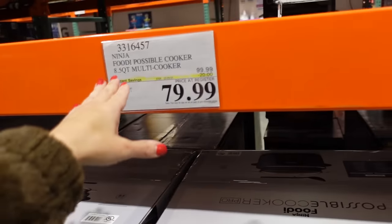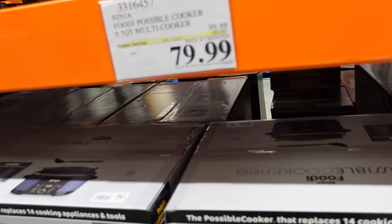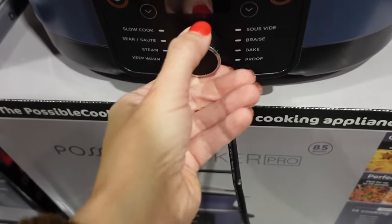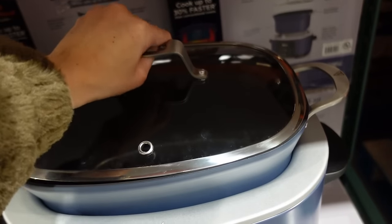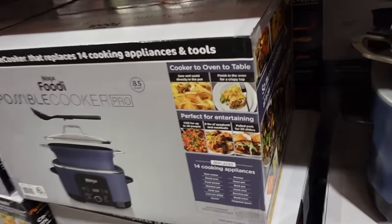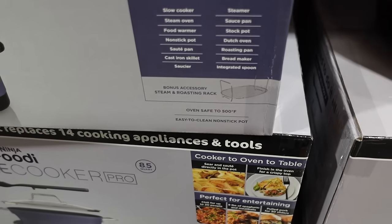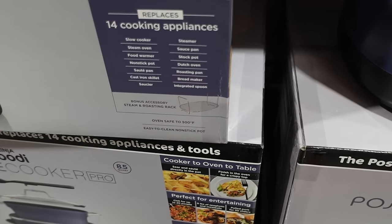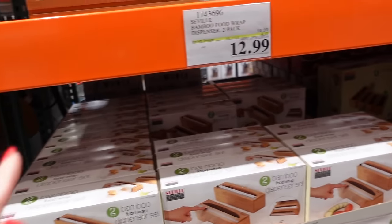The Ninja Foodi Possible Cooker 8.5-quart multi-cooker is down to $79.99, regularly $99.99. Functions include slow cooker, steam oven, food warmer, sauté pan, cast iron skillet, steamer, saucepan, stock pot, Dutch oven, rotisserie pan, and bread maker.